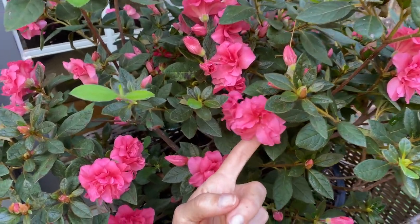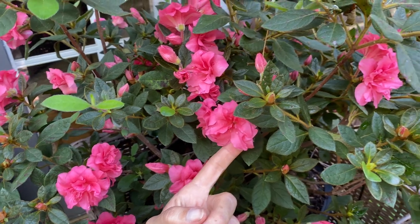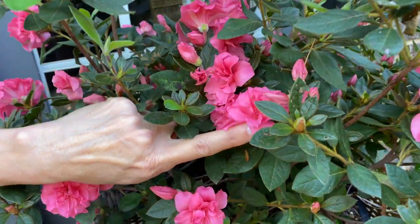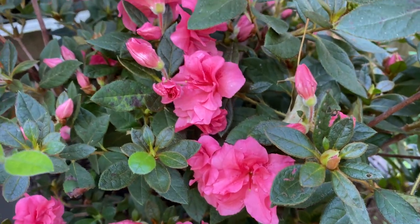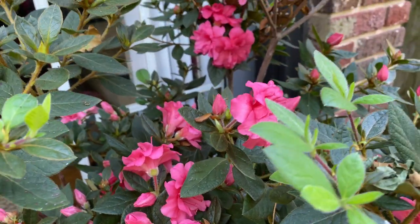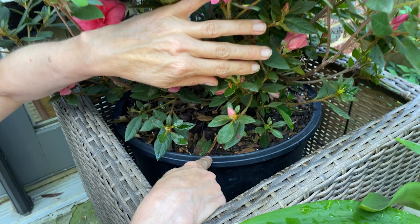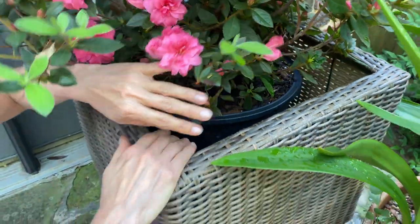I'm going to have to go back — I'm not sure if this is Autumn Princess, exactly which one this is — but I love it because I'm really much more fond of the double-flowered blooms than the single-flowered blooms on Encores. They do so great in containers and in the ground. This one is in a container, so if I needed to bring this in, I could just lift it out of here. It's really, really wonderful.